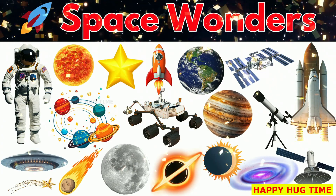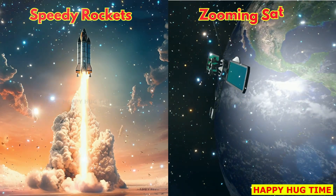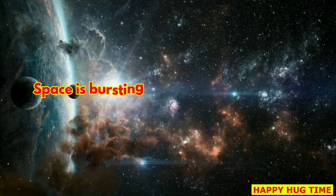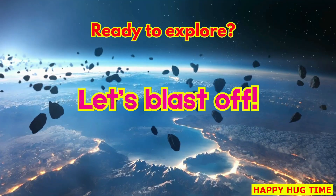Let's learn space vocabulary. That's right. From speedy rockets to zooming satellites, from mysterious planets to brave astronauts, space is bursting with amazing wonders. Ready to explore? Let's blast off.